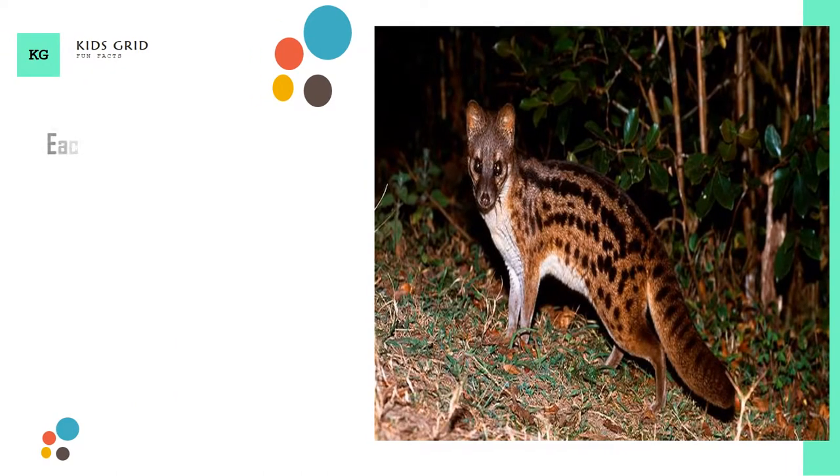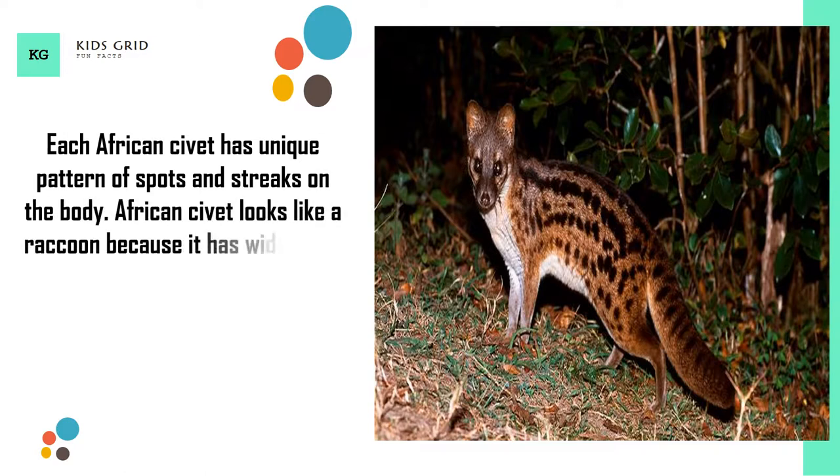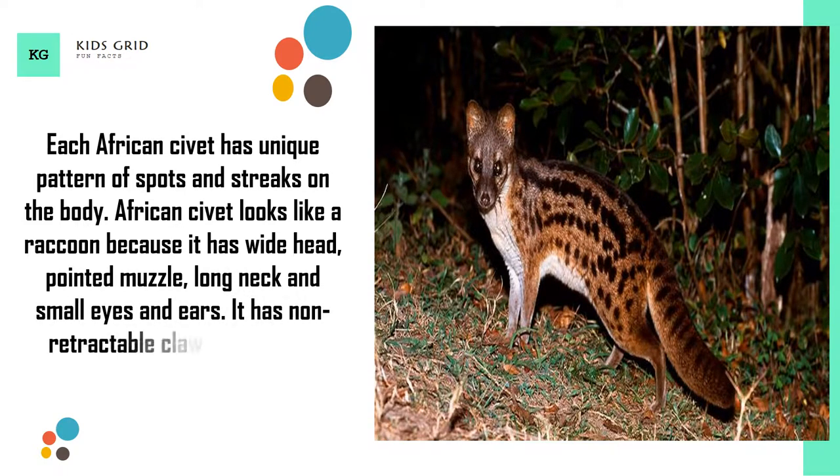Each African civet has a unique pattern of spots and streaks on the body. African civet looks like a raccoon because it has a wide head, pointed muzzle, long neck and small eyes and ears. It has non-retractable claws, which are always exposed.